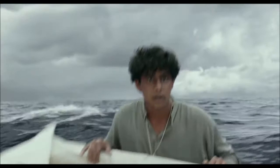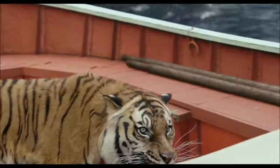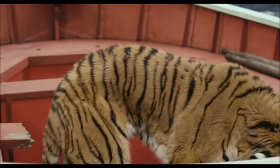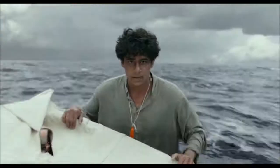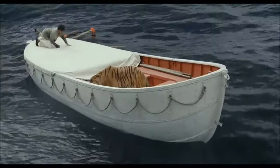Hello, Richard Parker. Sorry about the choppy ride. Oh my god! Oh. Oh my God.